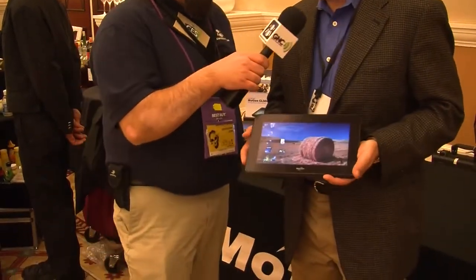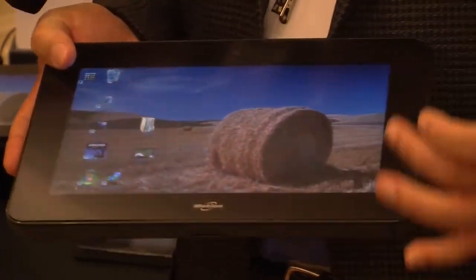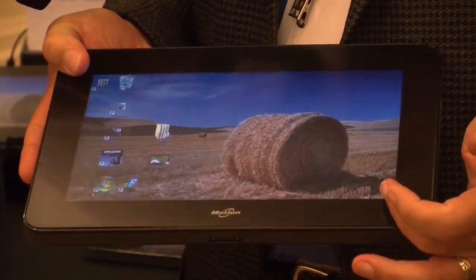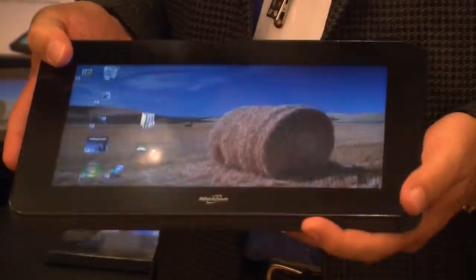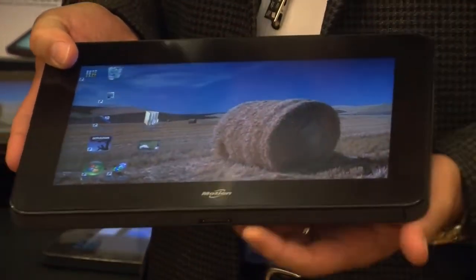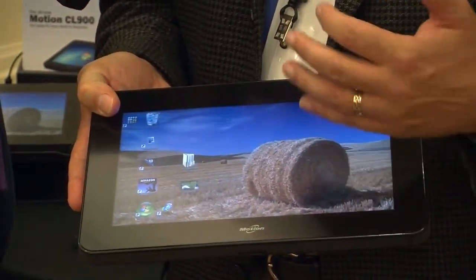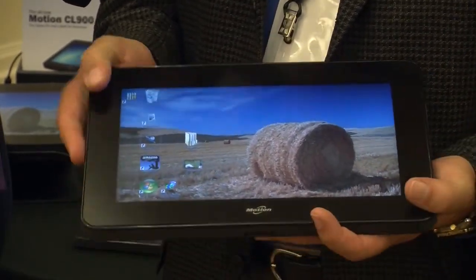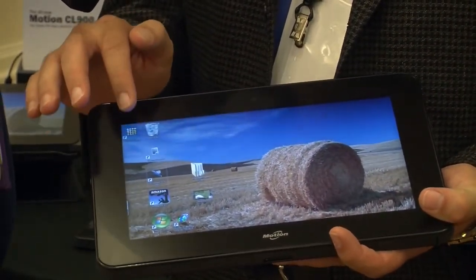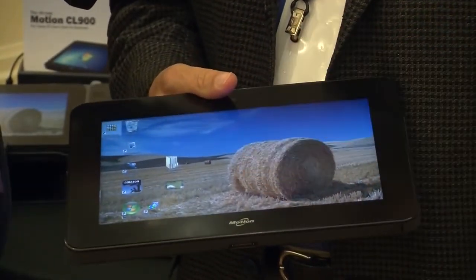Why don't you tell us a little bit about this one? So this is a tablet that we just announced at CES — it's the CL900. It's running Intel's Oak Trail processor. It's a 10.1 inch wide display. It weighs two pounds. It's literally 50% battery, so we'll get eight hours of battery life out of it. It runs Windows 7, so businesses can run the apps that are already running. But it's also a good general purpose tablet if you want to combine personal productivity and business productivity.